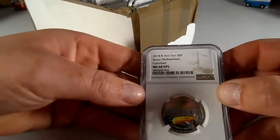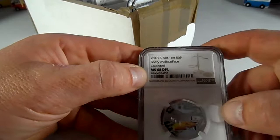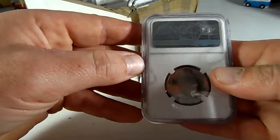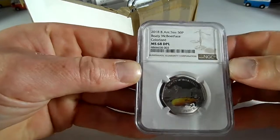Second coin, MS68. Happy with that. Boaty McBoatface — this is from the British Antarctic Territory. Don't actually know the mintage figure on this one either, but I do know there's a new one of these out this year, which is rather nice.